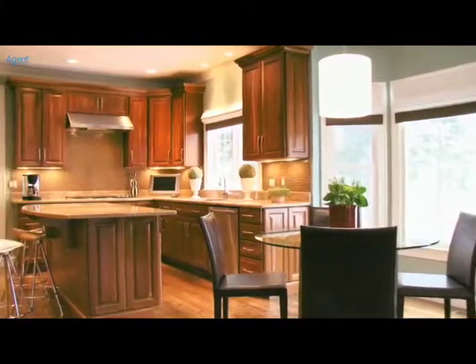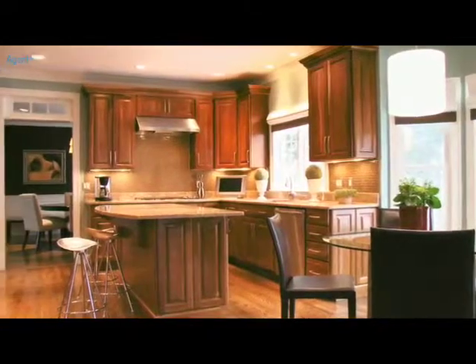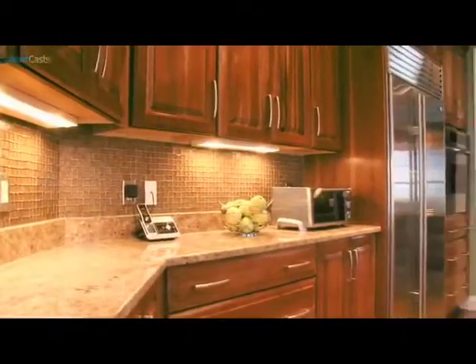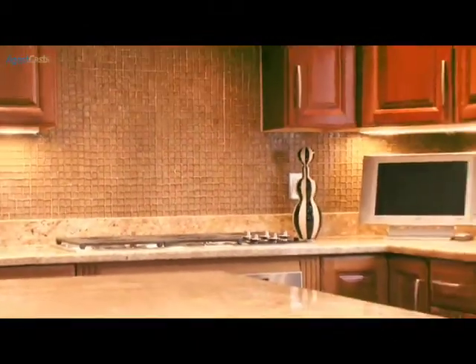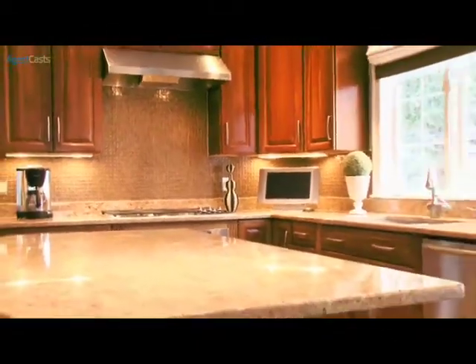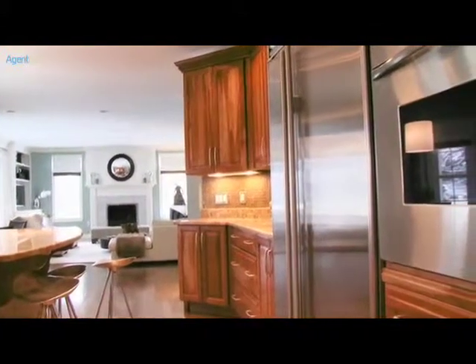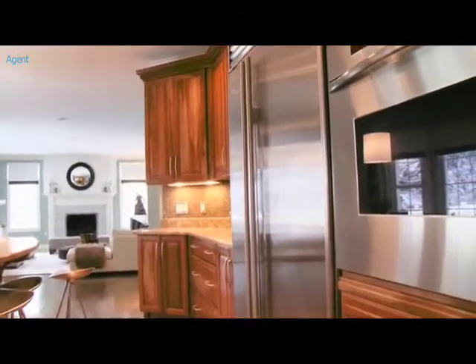The spectacular chef's kitchen has custom cabinets, granite countertops, a glass-tiled backsplash, wine cooler, Sub-Zero refrigerator, Wolf cooktop, Bosch dishwasher, and Thermador double ovens.